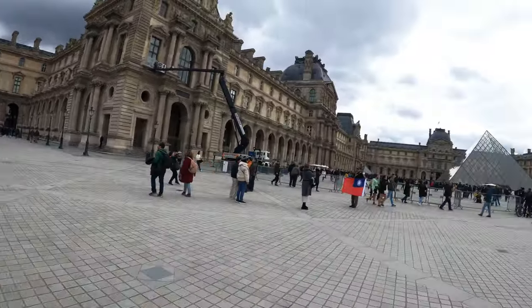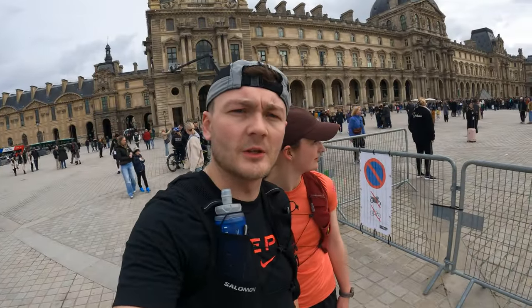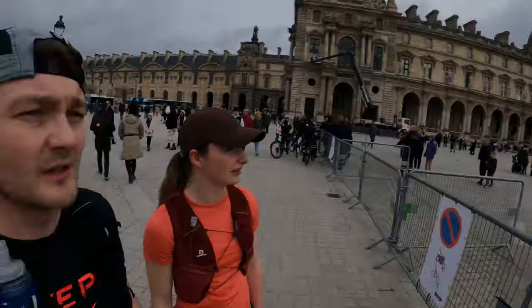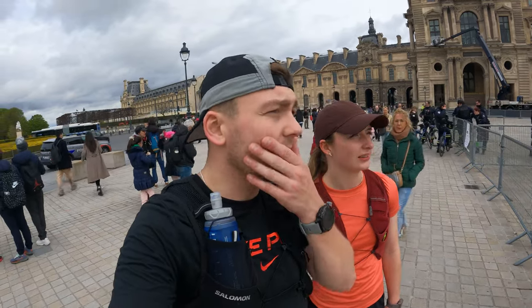We finally make it to the Louvre! First impressions from Ads: really impressive, but it's very busy already so a visit has to be an early one. I've heard that even if you get here at seven there are already crowds. We're here for a few days so we'll see if we can get in and find some early bird tickets.